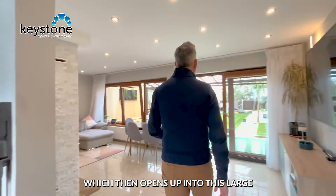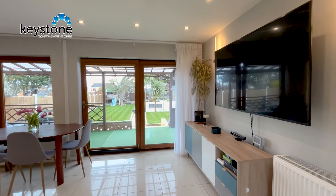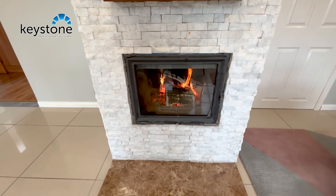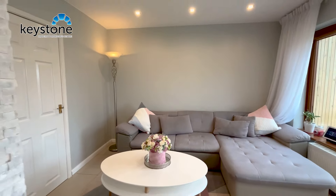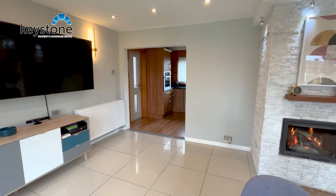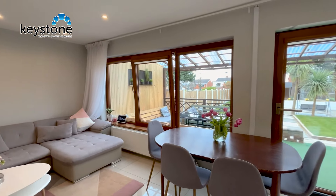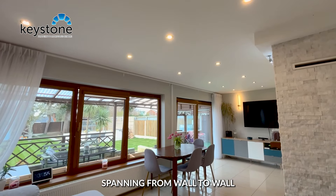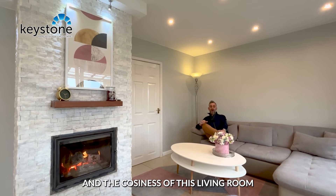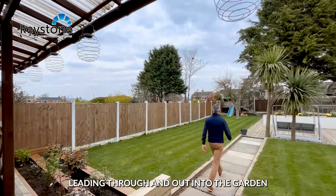The kitchen opens up into this large living area with a built-in log burner. These large windows and patio doors spanning from wall to wall really allow you to appreciate your garden from the comfort and cosiness of this living room. I'm loving this open plan flow of the property.